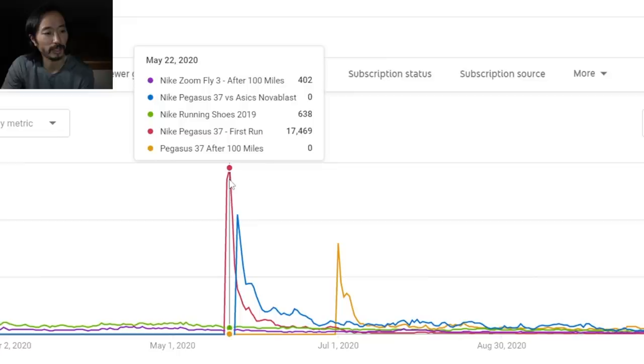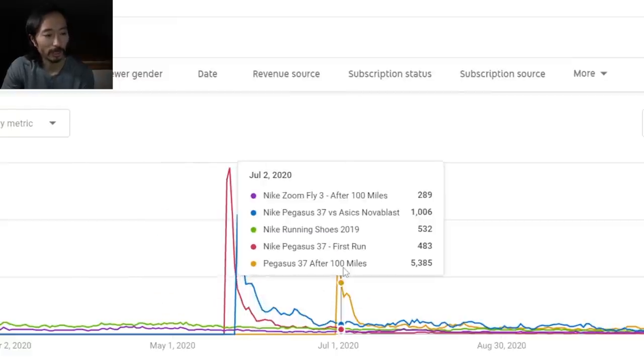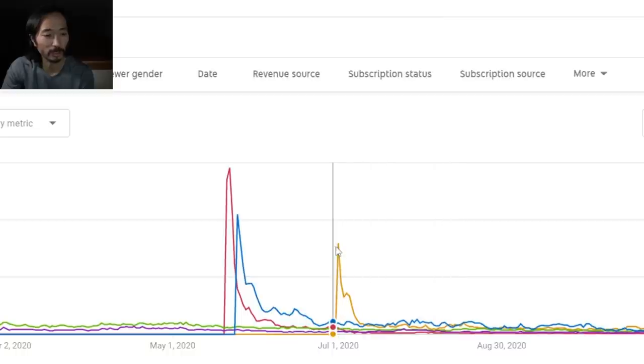The first big spike came from 17,000 views on May 22nd — just that one day alone — from my Nike Pegasus 37 first run video. Then another big spike when I made a Pegasus 37 versus Asics Nova Blast, pitting those two head to head in a versus video, like an iPhone versus the next Samsung Galaxy comparison. That got 12,000 views in just one day. The other spike is from my Pegasus 37 after a hundred miles review.